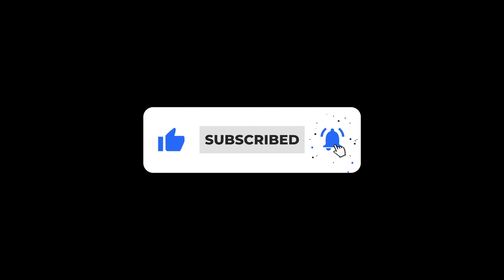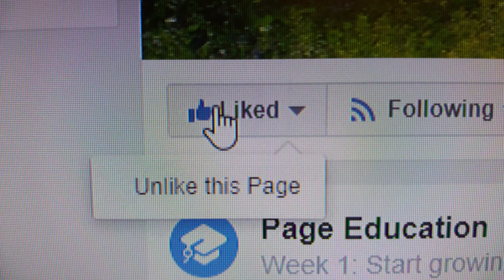Ontobec — your source for high-quality mountain bike and motocross content, exclusively in Ontario and Quebec. Check it out today.